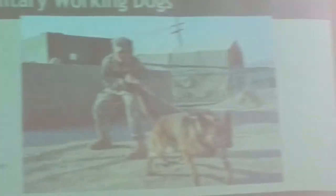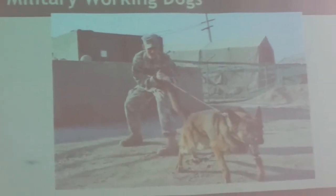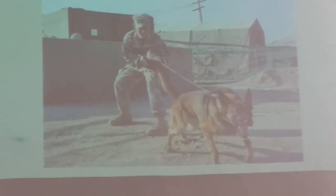Now we're going to talk about Military Working Dogs, also known as MWDs. Technically any dog can be a military working dog, but the three most common are the Alaskan Husky, German Shepherd, and Labrador Retriever.